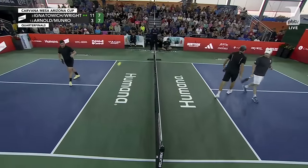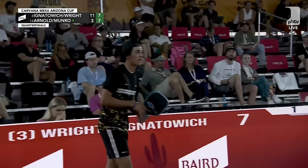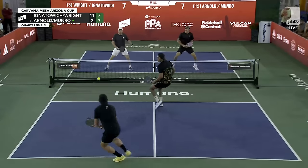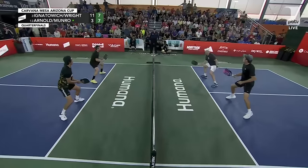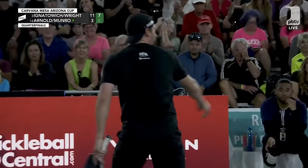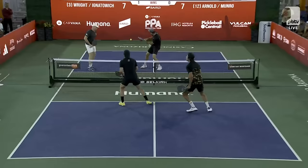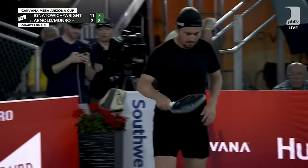Waiting there with the two-hander. A couple times earlier James has pulled that to the middle, so that's a great read from Jack Monroe knowing he was going to go up the line somehow. Last time he went up the line and Matt destroyed it — this time he goes to the backhand, which is also dangerous. But look at that foot speed to get back to the middle. Really well done. 8-7 Arnold and Monroe.